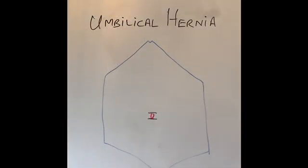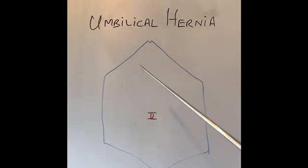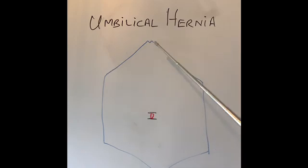Hi everyone, thanks for joining today. Today I'm going to talk about umbilical hernia. Umbilical is the other name for the navel or the belly button. If this is the abdomen, this is the right side of the rib cage, that's the left side of our rib cage, and that is our umbilicus.